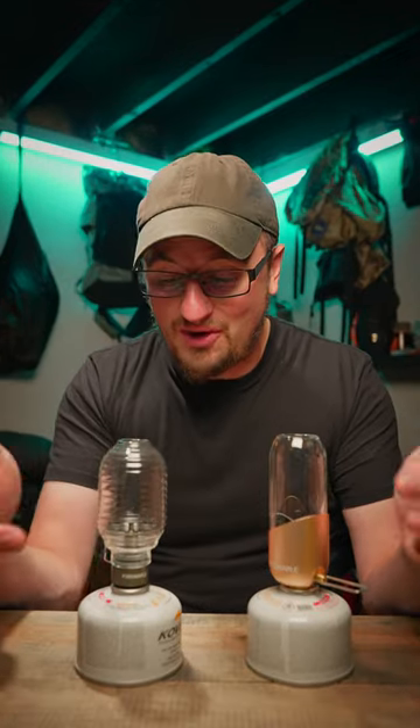Fire Maple makes two gas lanterns, the Firefly and the Orange Lantern, but which one is the best? They both run off of isobutane propane, so you get that awesome warm light, but without the mantles breaking of traditional lanterns. The Firefly weighs 3.1 ounces.